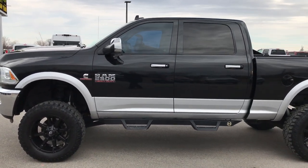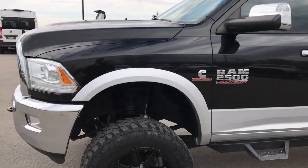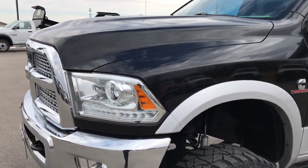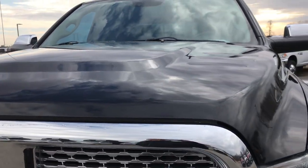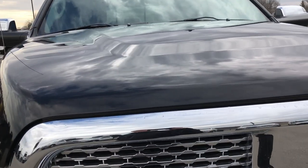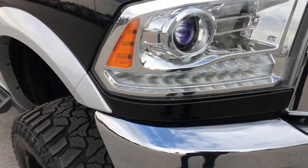This is stock number 9376. We are here at Summit Automotive in Fond du Lac, Wisconsin, your new and used heavy-duty truck headquarters. Today we are checking out this super clean 2015 Ram 2500 Crew Cab Short Box. This truck has the 6.7 liter Cummins diesel.